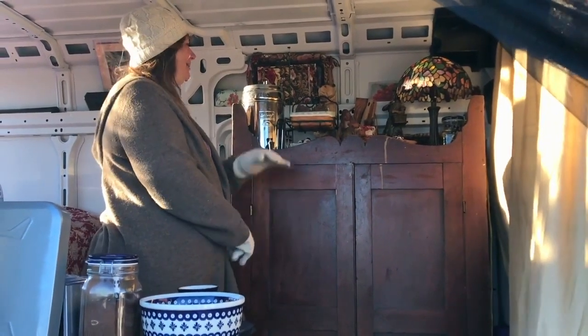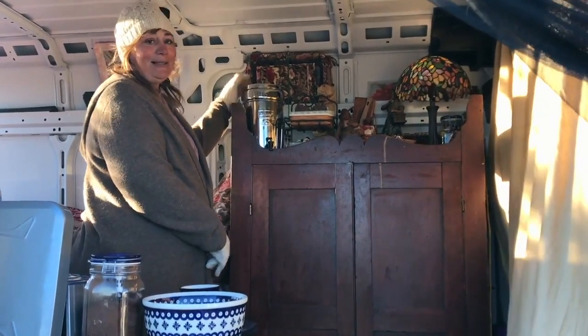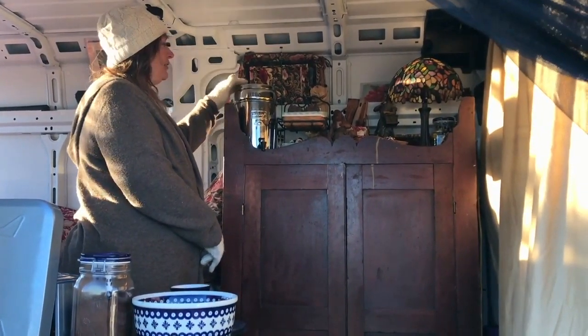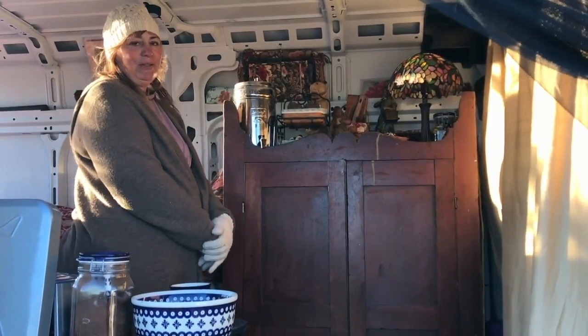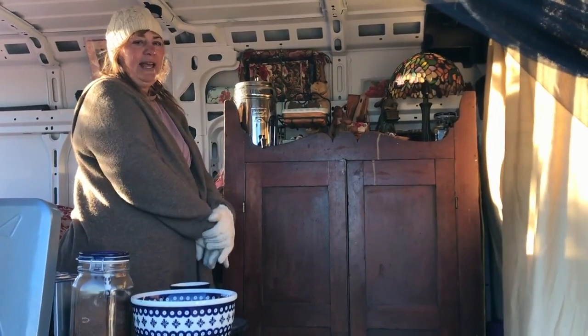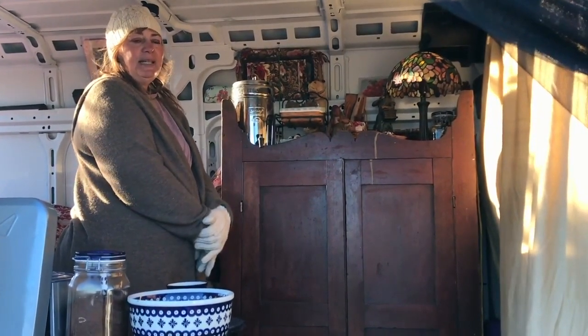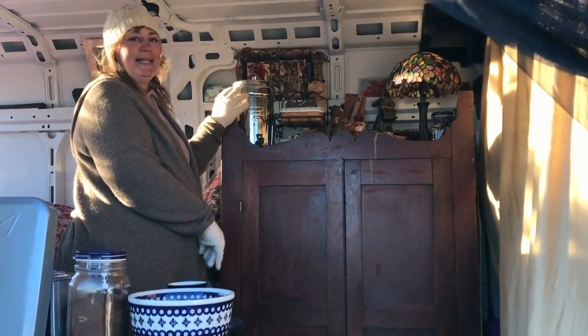On top is my Berkey — it's a Travel Berkey. They're really awesome. There are videos showing how you can take pond water, put it through, and it comes out drinkable. I bought it about a year and a half ago and have been using it before I got on the road to make sure it was what I needed, and I still love it a year and a half later.